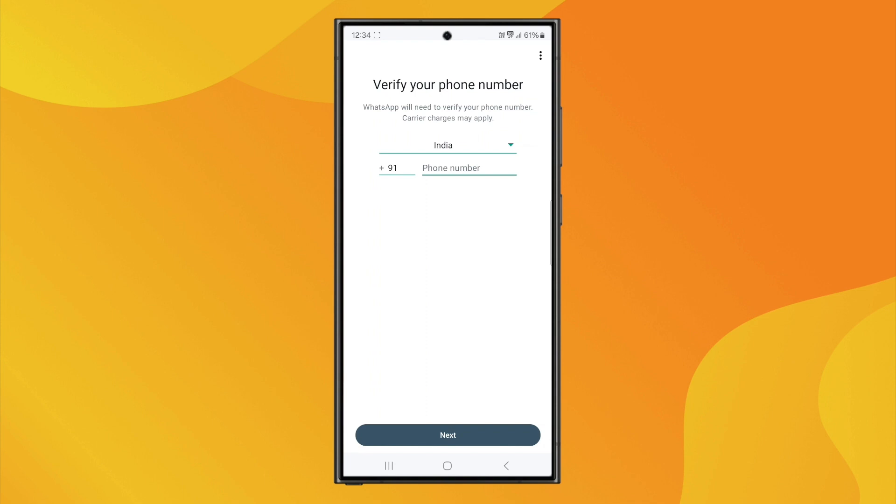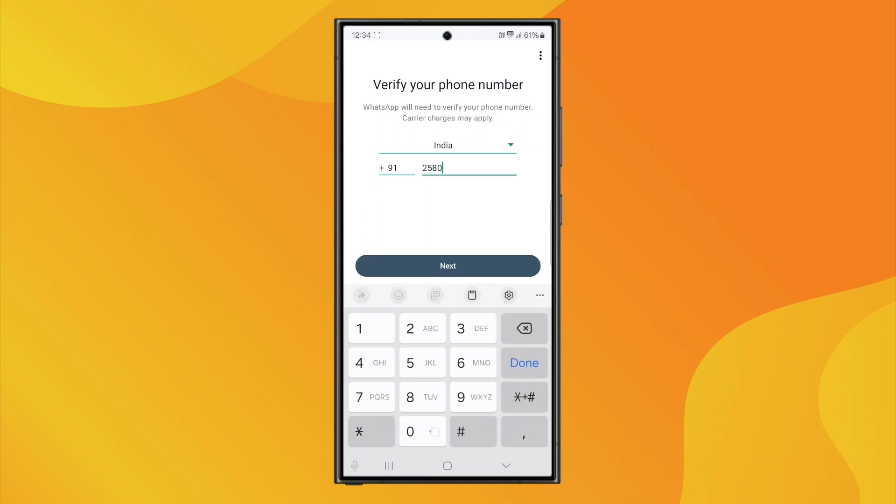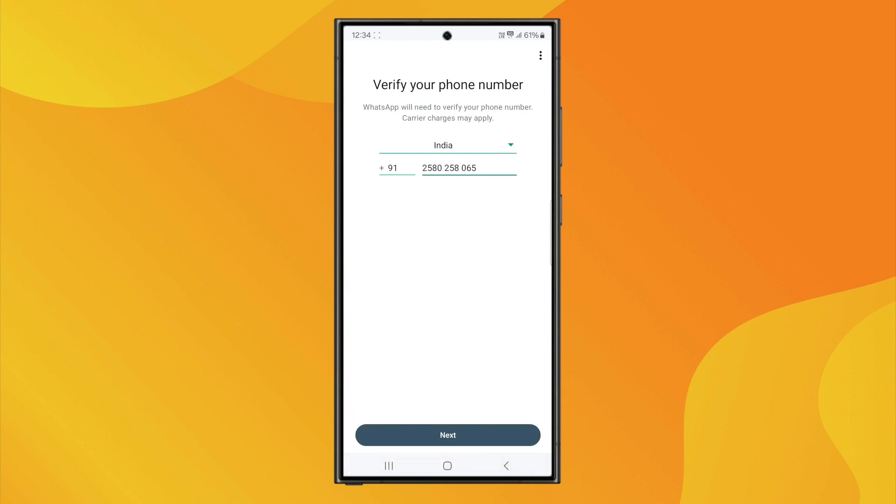Another method is using a landline number. Just type in your landline during the setup process. Since landlines don't receive SMS, you'll need to wait for the Call Me option and then type in the verification code they give you.